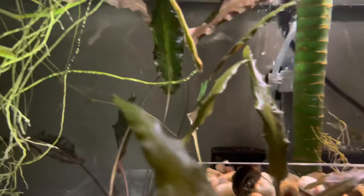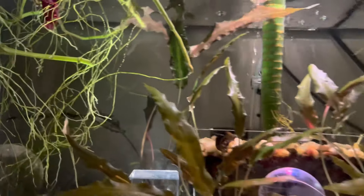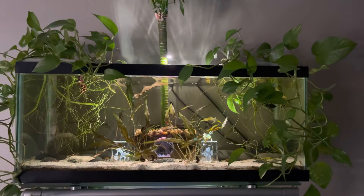He ate a couple things so he's just sitting here, not doing much. We just wanted to do a follow-up and let everybody know how they're doing. The tank's looking beautiful. Thanks again Tara for the plants — it's looking absolutely beautiful. So that wraps it up. We just wanted to do an update before doing any other videos.